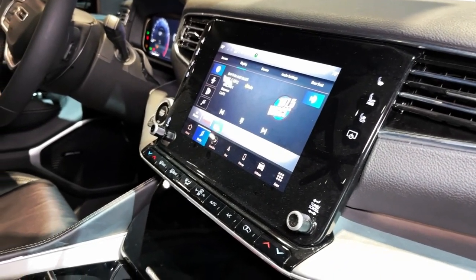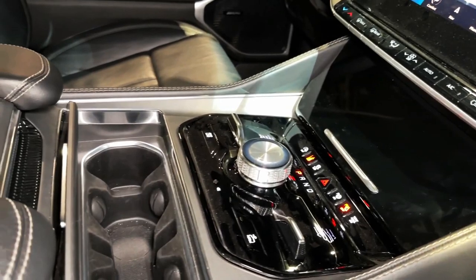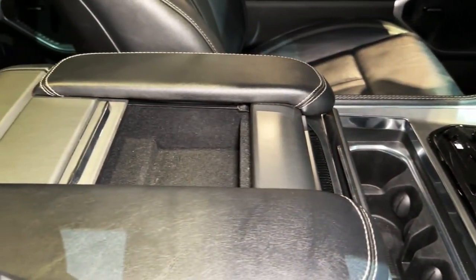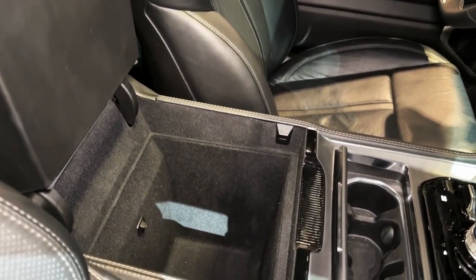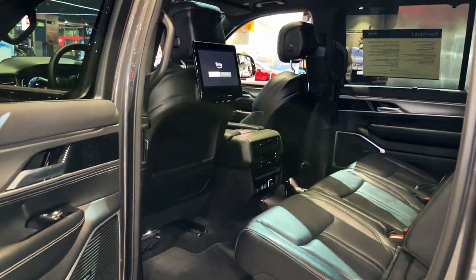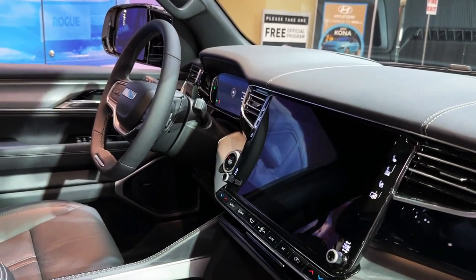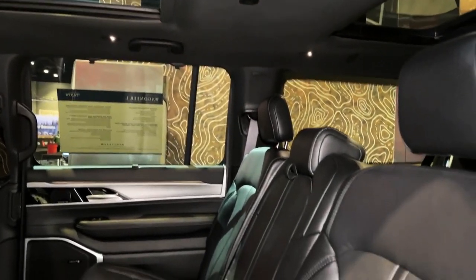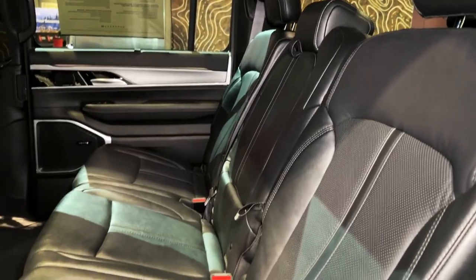With standard three-row seating and space for either seven or eight passengers, the Grand Wagoneer provides large families an opportunity to live the Jeep lifestyle, which hasn't been possible since the old Commander. A pair of second-row captain's chairs are standard, but a bench seat is available for maximum passenger capacity. The cabin is loaded with elegant touches such as genuine wood accents and a 12.3-inch fully digital gauge cluster. The interior also features Easter eggs inspired by the original Grand Wagoneer, including an old-school two-spoke steering wheel and an 'EST 1963' inscription that appears on the edge of the dashboard when you open the door.